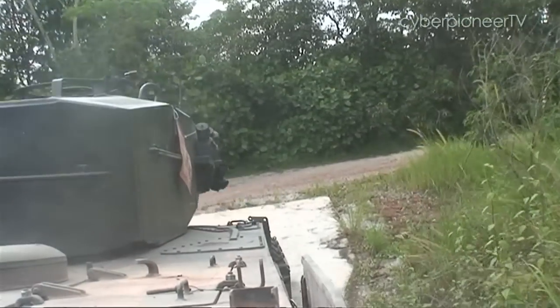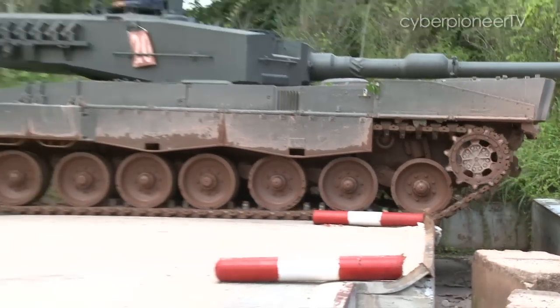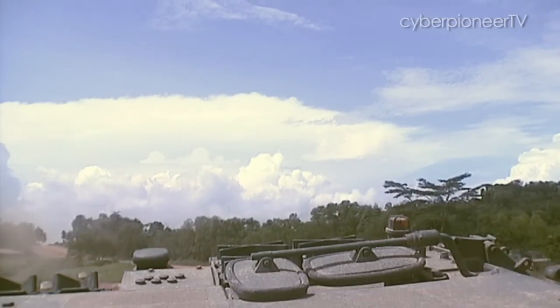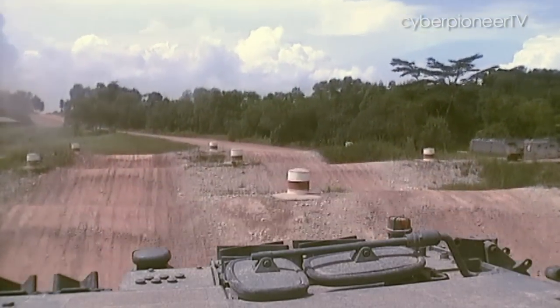When you first go in, it's quite scary because it's the first time you are manoeuvring such a big tank. You have to go through a lot of practice. You must always be ready to learn. Don't be too complacent.